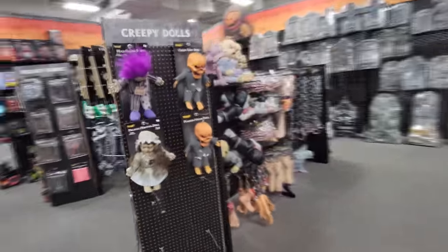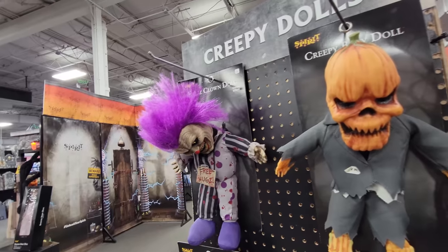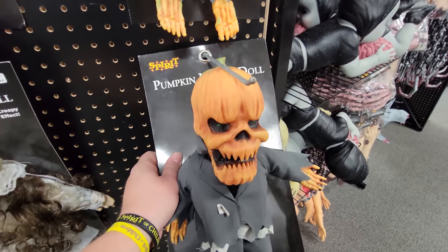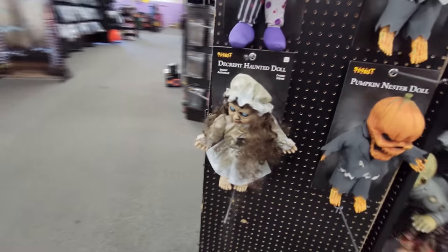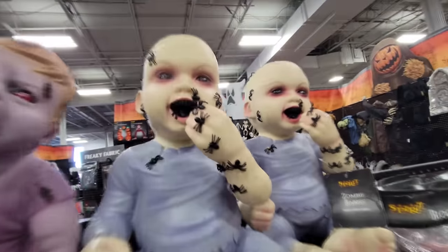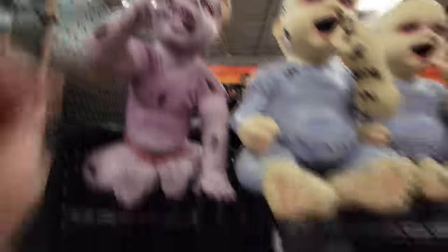Let's come over here and look at the creepy dolls. We do have a couple — we have two pumpkin nesters, one Hugs clown. Why is it always that Hugs' head is hanging down like that? This one is labeled pumpkin nester, this one is labeled creepy baby doll. And of course we have a decrepit Donna here. We have a small handful of zombie babies, the spider biters, the cockroach eaters. And look — she actually has both eyes.